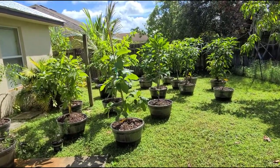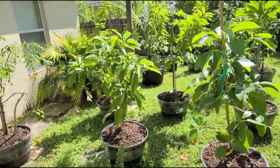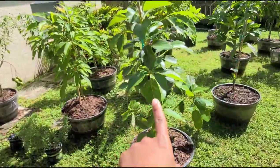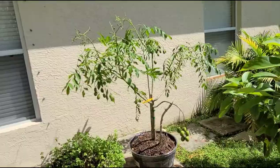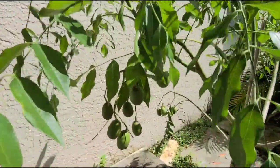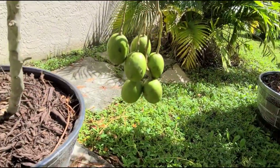All the trees got repotted from seven-gallon to twelve-gallon with these barrel pots. That's the Choquette avocado, that's the Marcus Pumpkin avocado, and this is the impressive June Plum that has a lot of clusters on it — this is the biggest cluster right here.